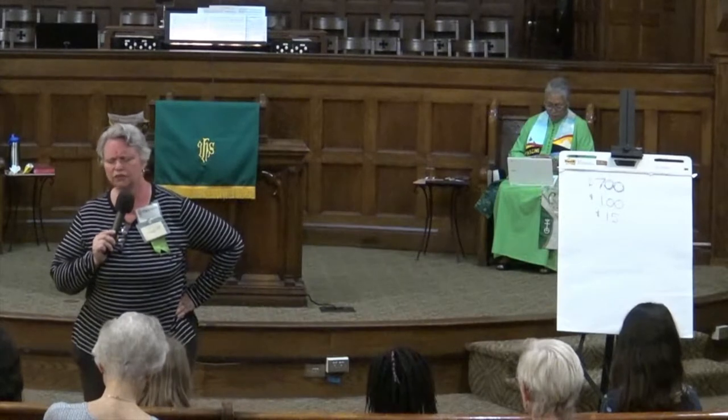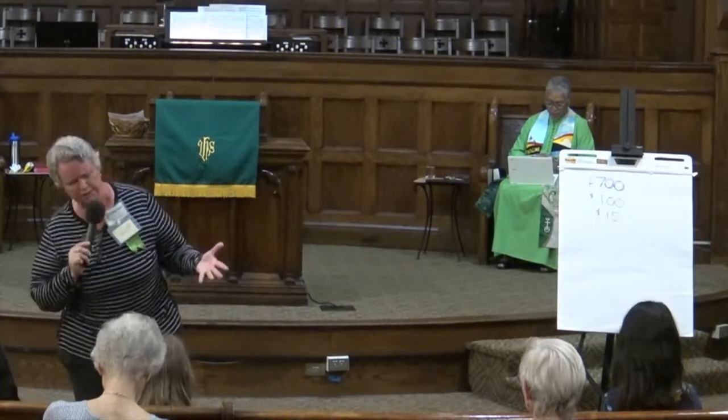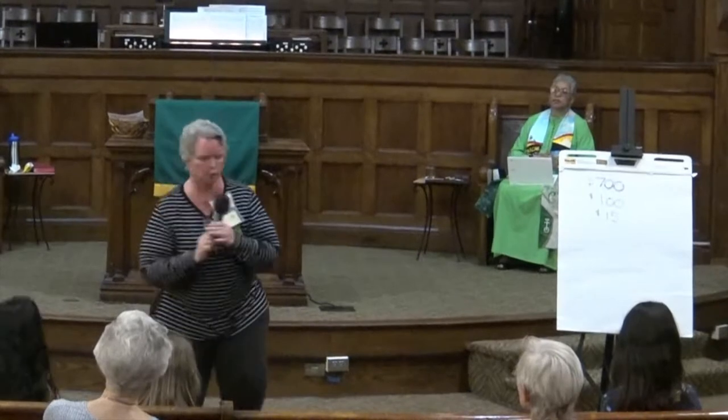Let us pray. Dear God, your love is there for us all. All you ask in return is for us to choose the right things, to listen to your word, and to take your love and spread it to others. Amen.